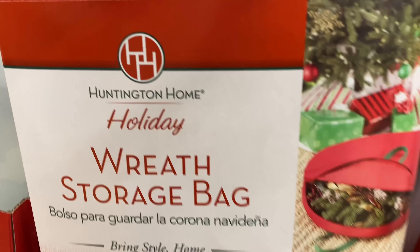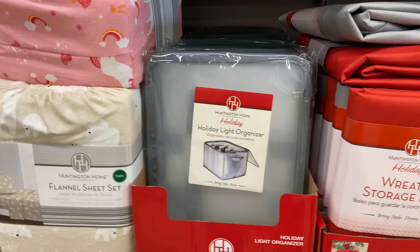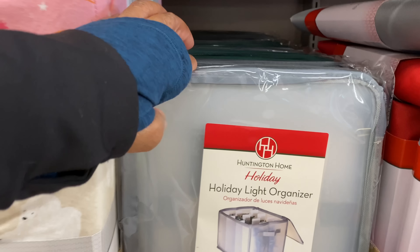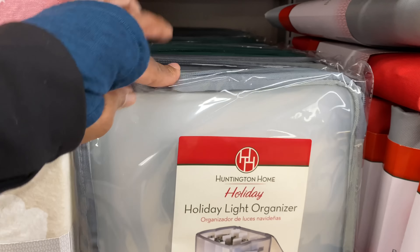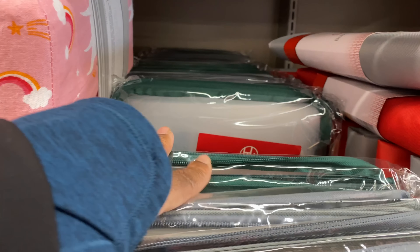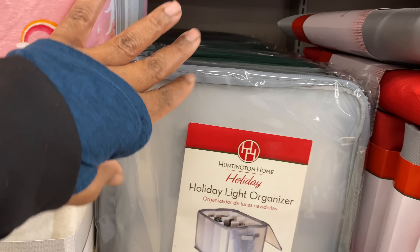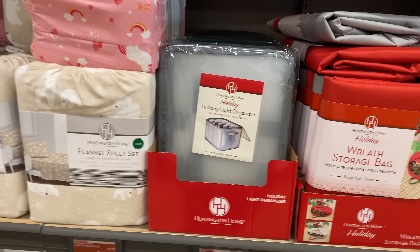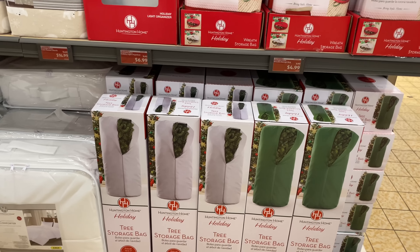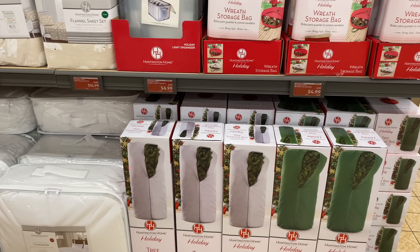So cute — here's a closer picture. Right next to it is the holiday light organizer for $6.99, and these bins are clear. The trim is gray, green, and I think there may be a black back there.